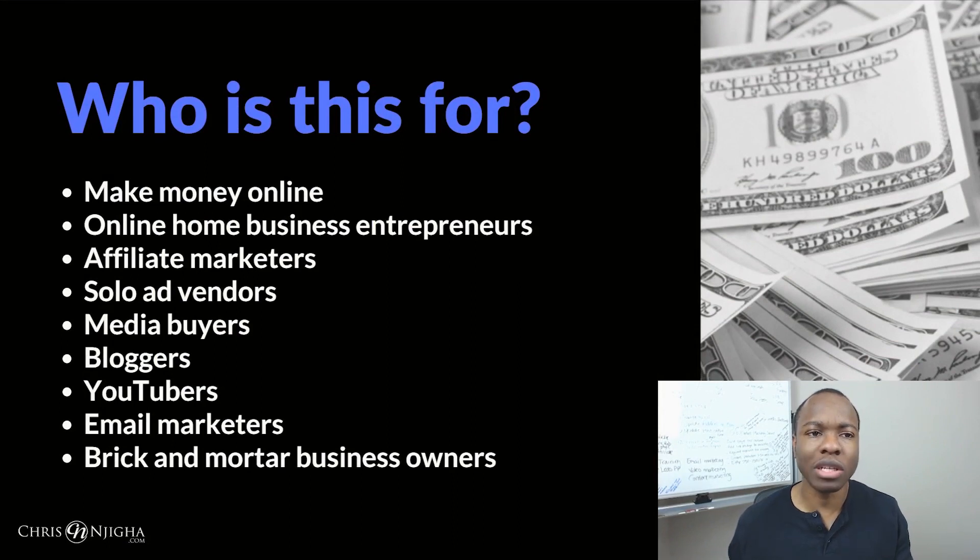So who is Click.org 3.0 for? It's pretty much anyone who wants to make money online — almost literally. If you're an online home business entrepreneur, an affiliate marketer, a solo ad vendor, a media buyer, a blogger, a YouTuber, an email marketer, or a brick and mortar business owner — anybody who needs to know where your leads and sales are coming from will probably benefit from Click.org.